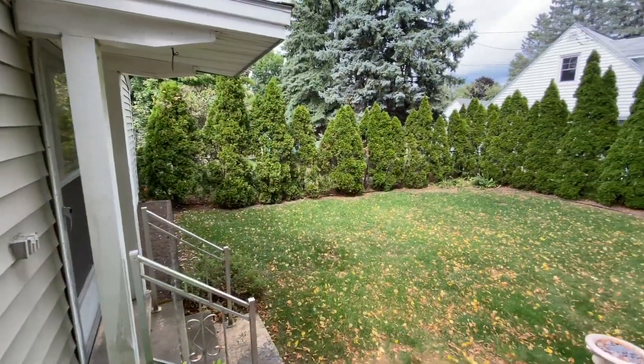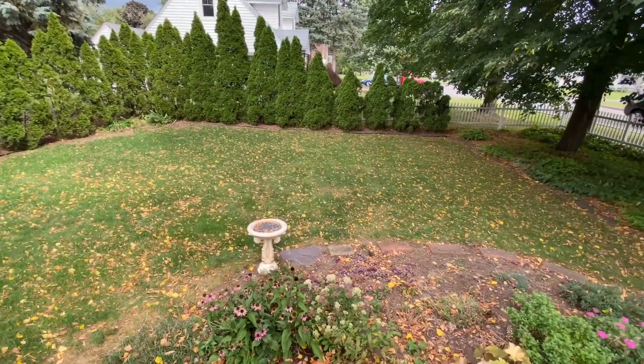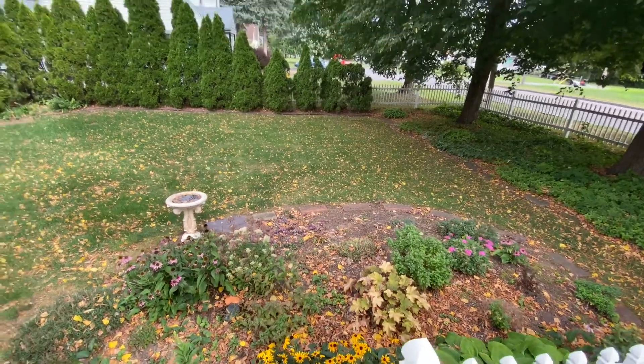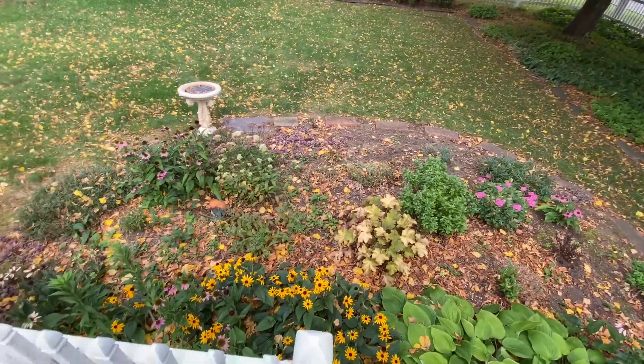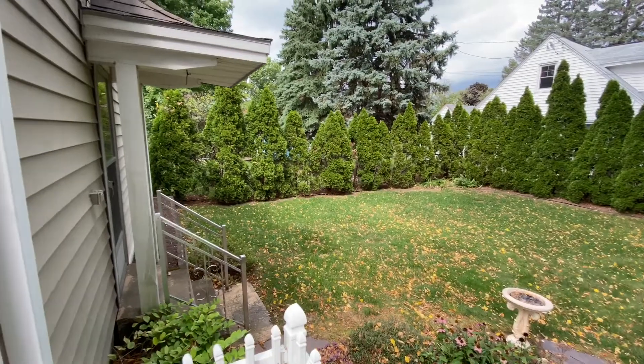Before we go inside I just want to point out this fenced-in yard right here. Now being a corner lot, we've got 119 feet by 61 feet in depth, so you've got quite a bit of frontage and enough to put a garden in here. As it already is a flower garden, it's heading towards the fall, so there you have it. Let's head inside.